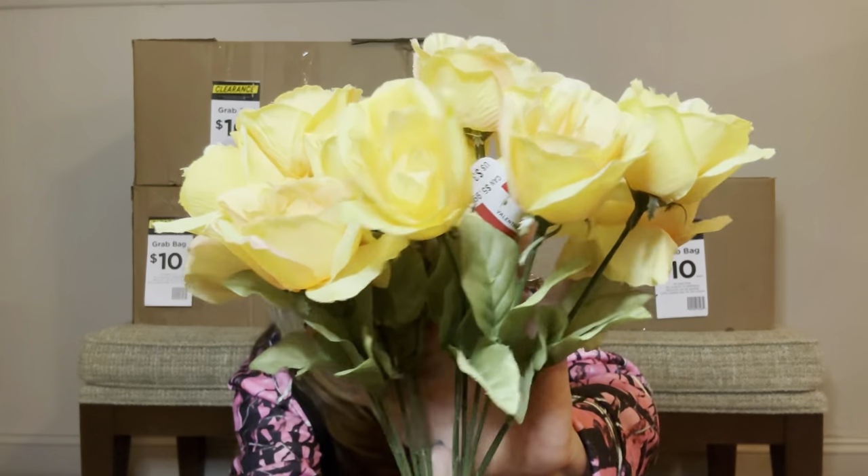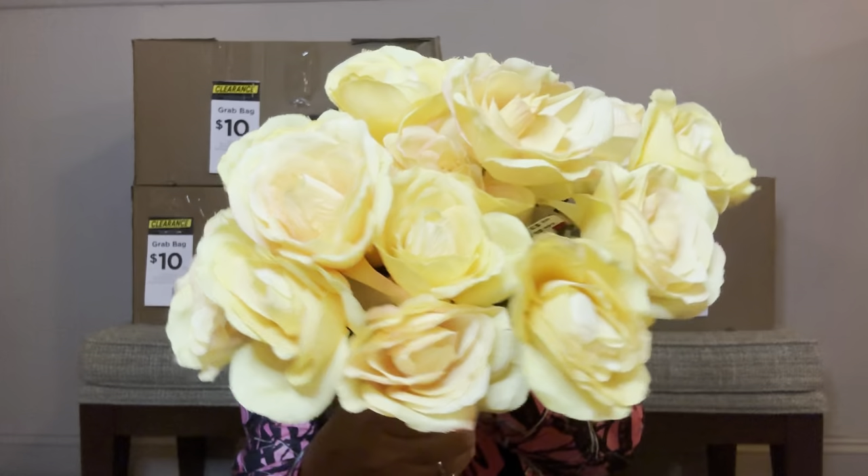Then we have a little bit of flowers right here — two bouquets of flowers. So we got some pretty yellow roses. These went for $3.99 here in the States — $5.99 in Canada.